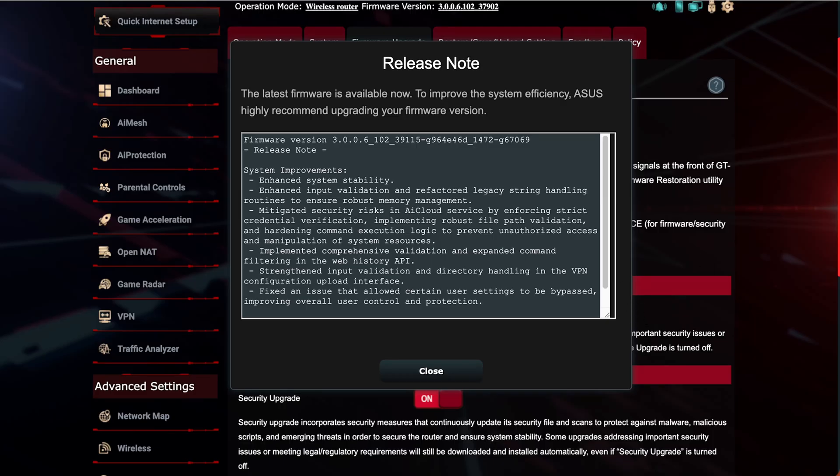Going through the BE98 release notes — there are six updates. The first is around stability: it delivers smoother performance with fewer random reboots or Wi-Fi drops. Task scheduling and packet queue handling were tuned so throughput stays consistent during gaming, streaming, or large file transfers on the wider 320 MHz channels. The second is memory safety, improved by refactoring legacy string handling and tightening input checks, which reduces buffer overflows and memory leaks, meaning fewer UI crashes and better long-uptime reliability without needing reboots.